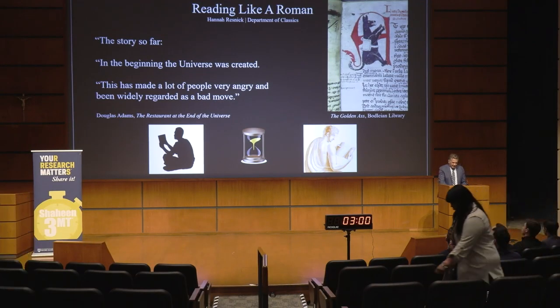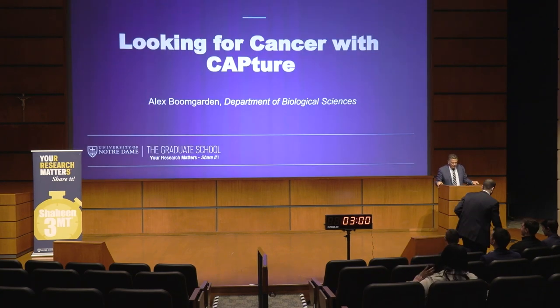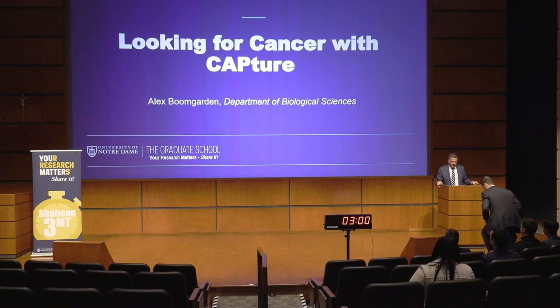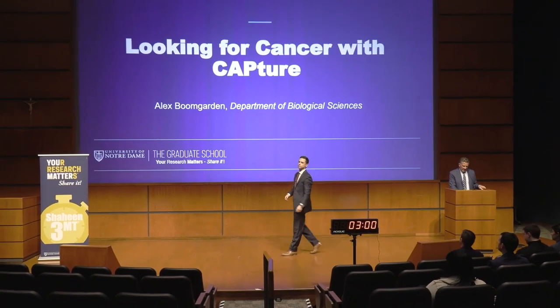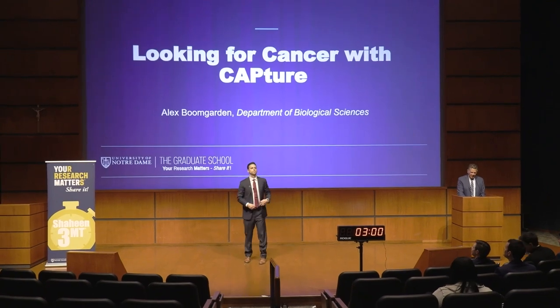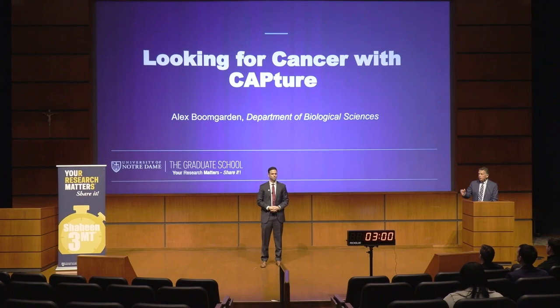Going forth tonight is Alex Boomgarden. Alex is in his fifth year in the Biological Sciences program within the College of Science. Alex's presentation tonight is entitled 'Looking for Cancer with Capture.'